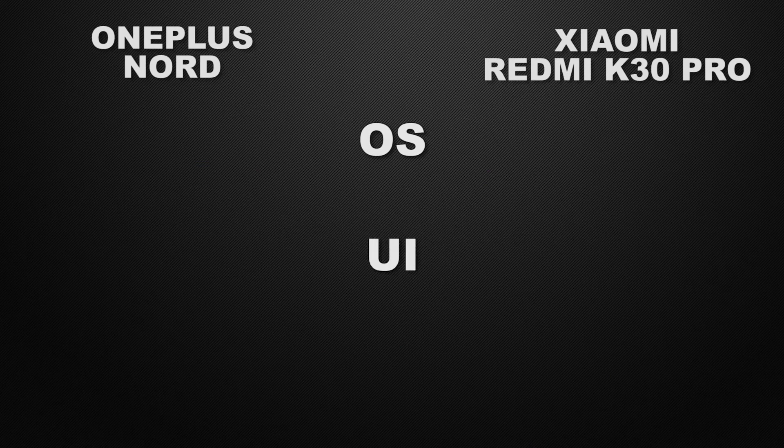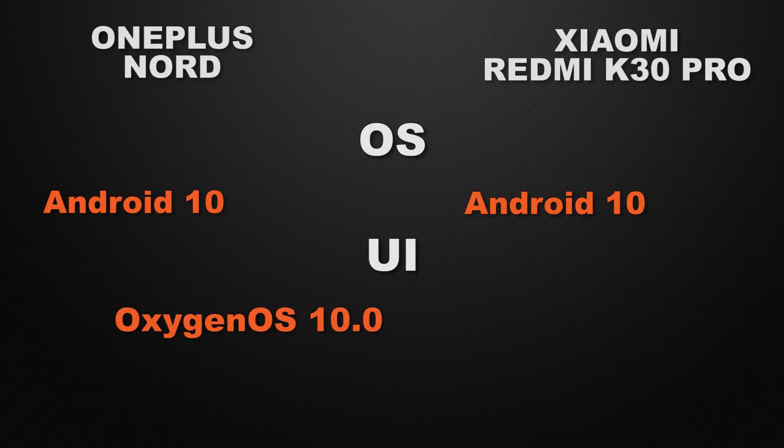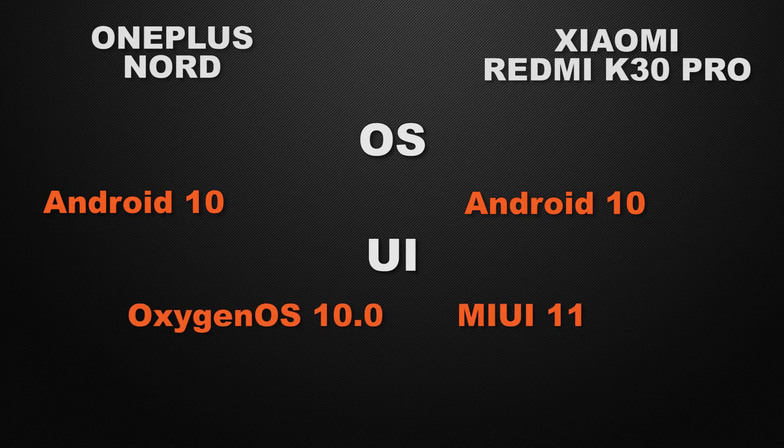Let's start with the operating system and user interface. Both devices run Android 10. Regarding the user interface, Nord has OxygenOS and K30 Pro has MIUI 11. The winner in this segment is OnePlus Nord, because OnePlus Nord gives you more frequent updates than K30 Pro.